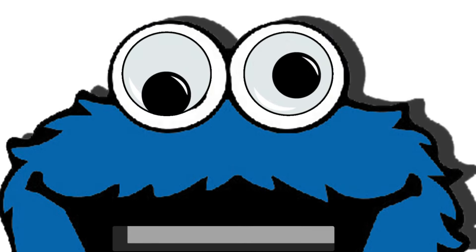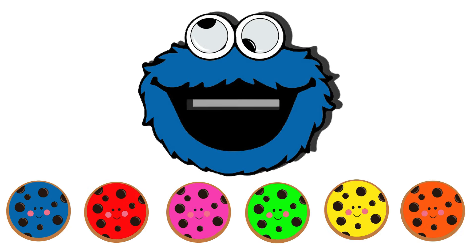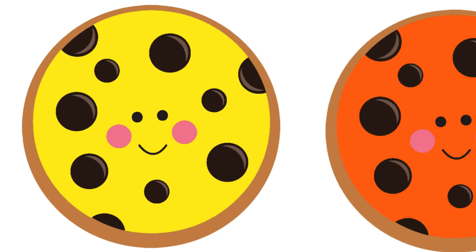Hi everyone! This is the Cookie Monster. He wants some cookies because he's very hungry. These are some vibrant cookies. Let's find out what color cookie he prefers.